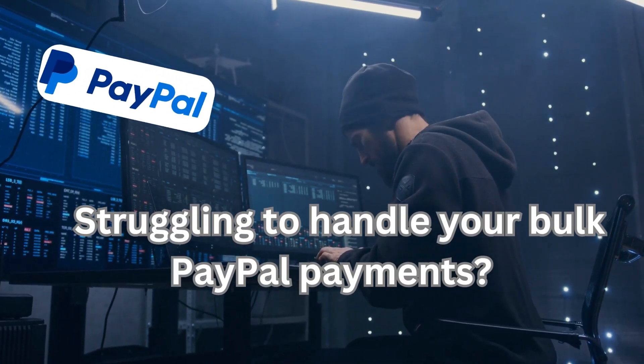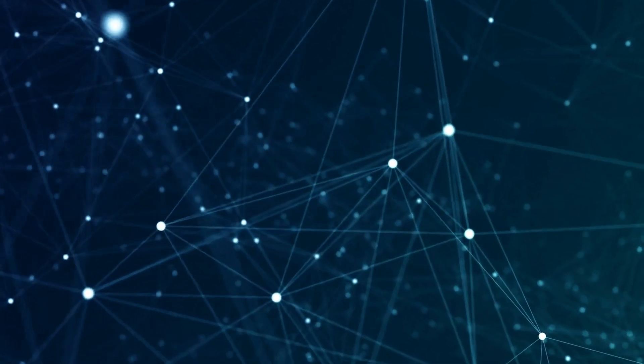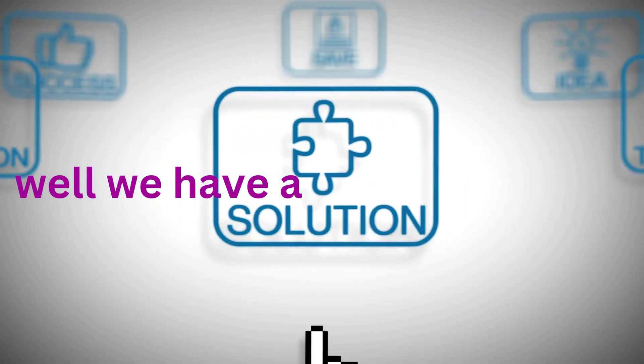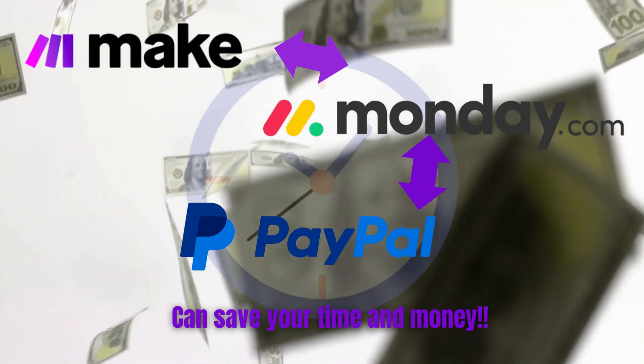Struggling to handle your bulk PayPal payments? Do you have your payment data stored in Google Sheets, Monday.com, or any other similar platforms? Well, we have a solution — the simple hack of integrating Monday.com and PayPal using make.com can save your time and money.